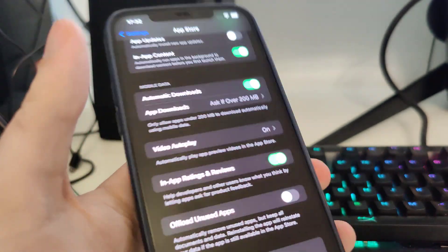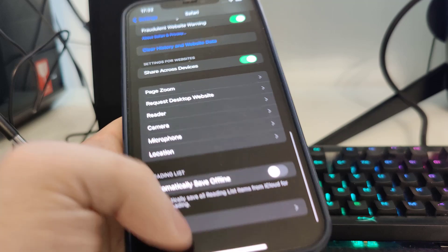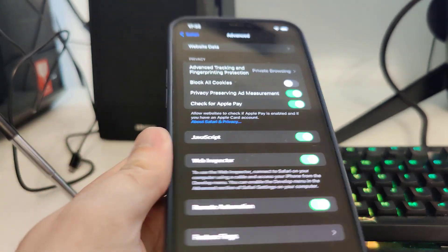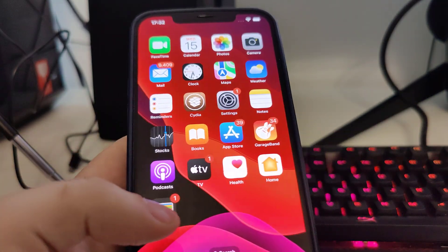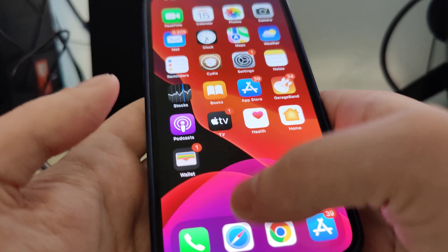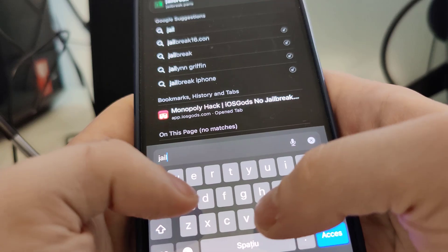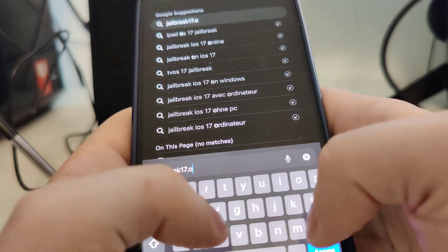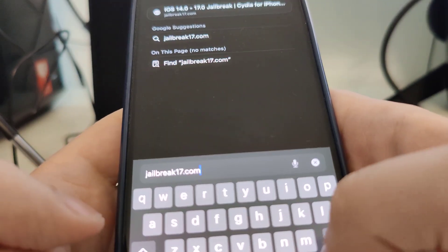After you do this, head over to Safari, scroll all the way down, then go to Advanced and make sure that JavaScript is turned on — this is key. After you follow these few steps, open up your browser and type in jailbreak17.com.